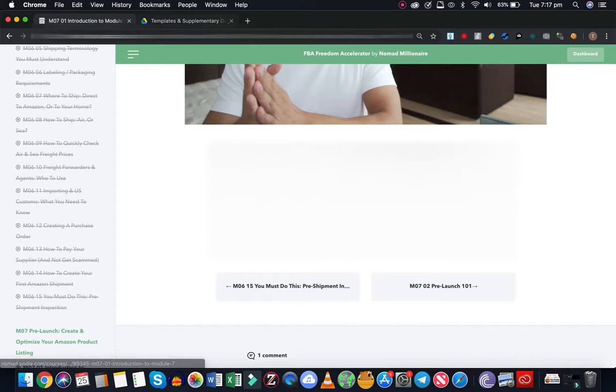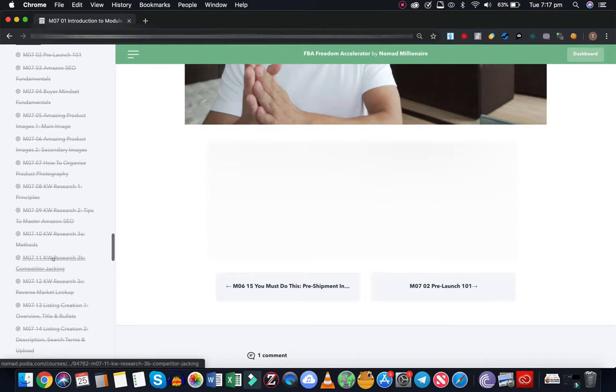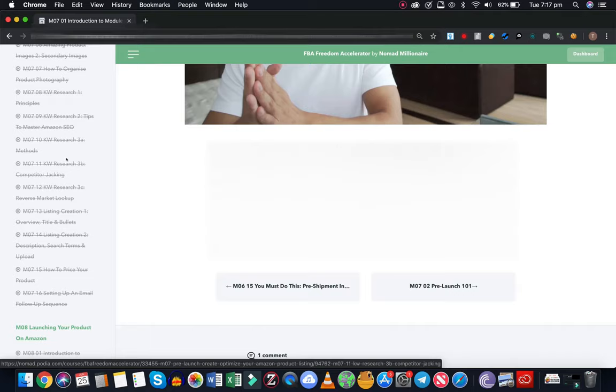Keep going down - pre-launch. Any of these videos, like keyword research, competitor jacking. That's probably ripping the keywords off your competitor, which is a very legitimate tactic on Amazon.